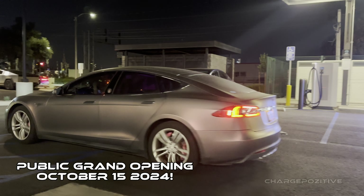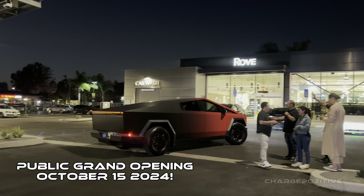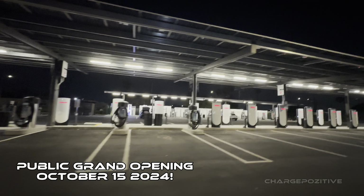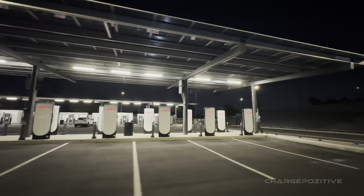There it is — the first full-service charging hub for all EVs: Tesla, non-Teslas, all here at Rove, opening October 15th. Thanks for watching, and I'll see you on the next one.